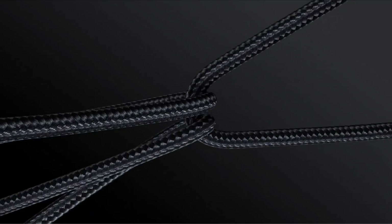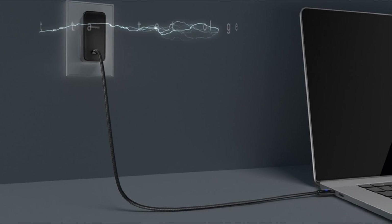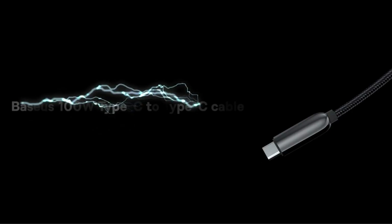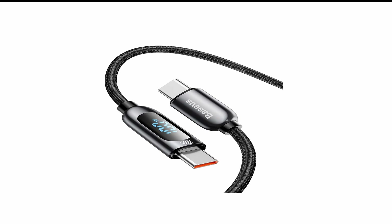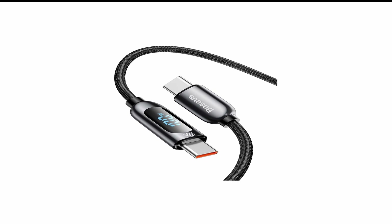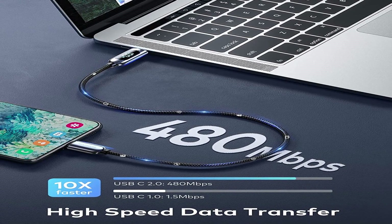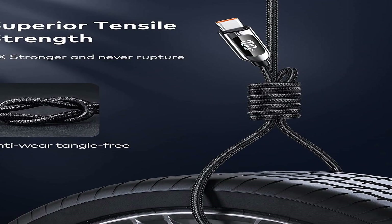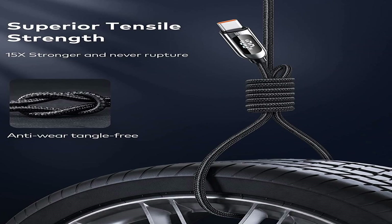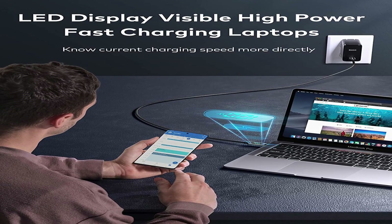The Basis PD 100W is a powerful charging and data transfer accessory designed to work with the Samsung A54 5G. It is a must-have for anyone who wants to keep their phone charged and ready to go. With its 100W power delivery, it can charge your phone up to 50% in just 30 minutes, so you can spend more time using your phone and less time waiting. The Basis PD 100W is also universal, working with any device that supports USB-C charging.